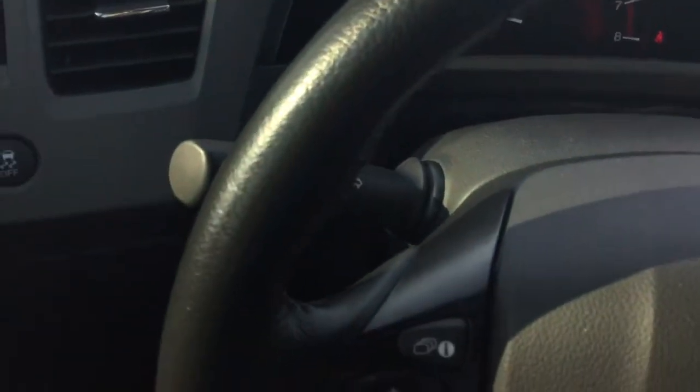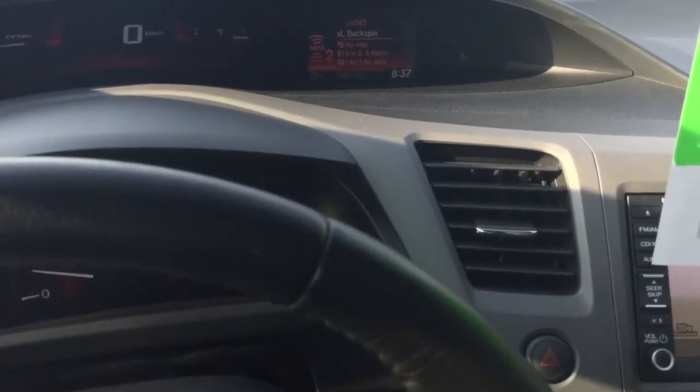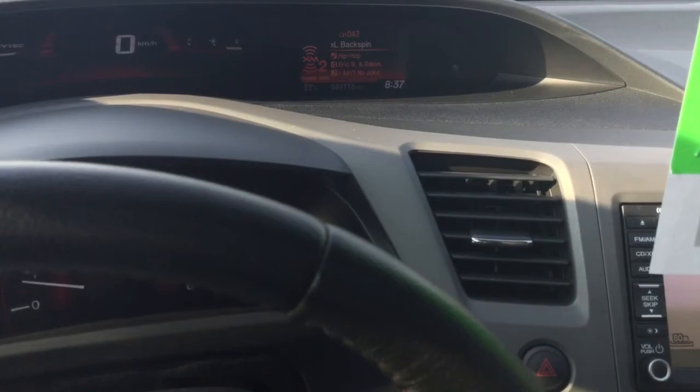Tire wear is at 7/32nds, so almost full. Same thing with brakes — front brakes are at 8mm, back brakes are at 7mm. So this car is ready to go, ready to drive. If you'd like to make an appointment to come on in and see the car, please feel free. Thank you, have a good day.